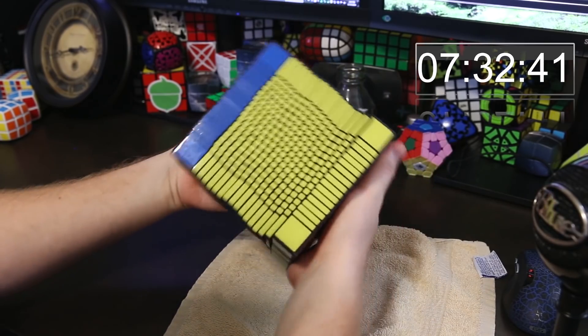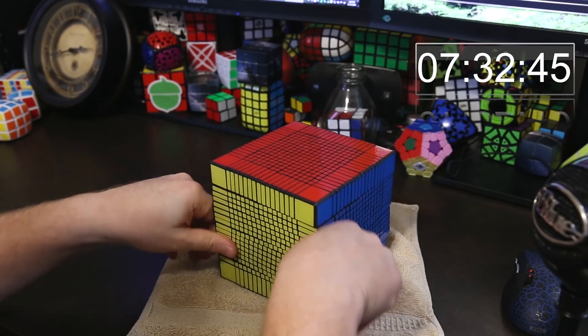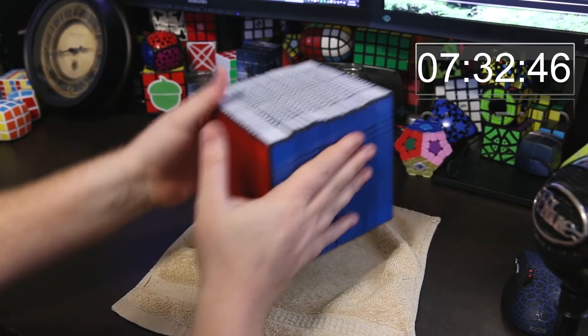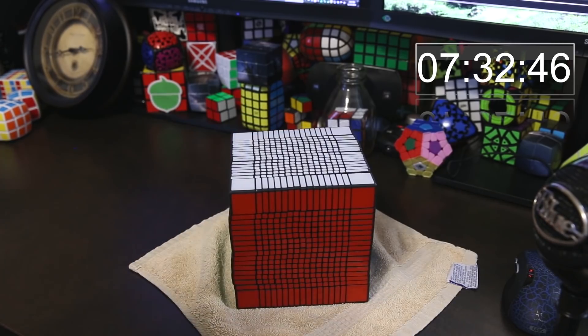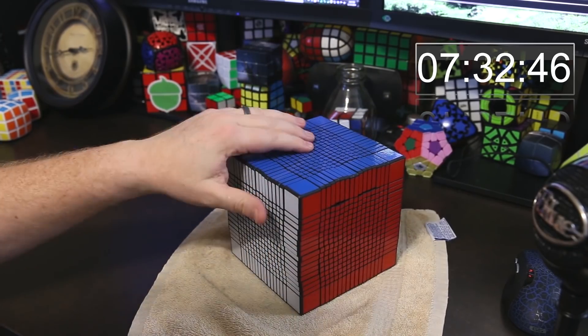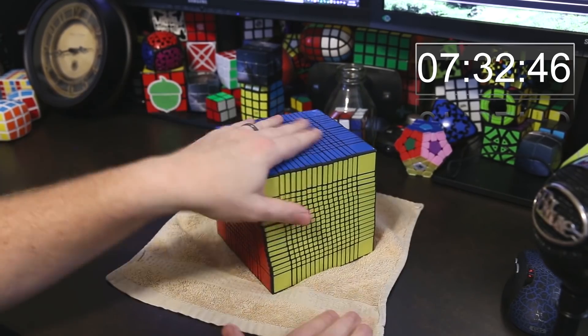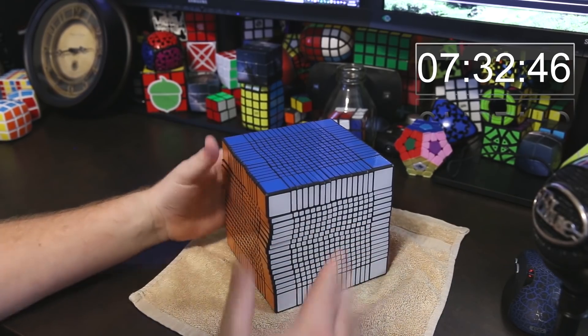Look at this. Last move. And I did it. Wow. Finally. I'm done. I can't believe it. I can't believe how quickly the edges went together. After spending so many hours on the centers, the edges were actually pretty quick.